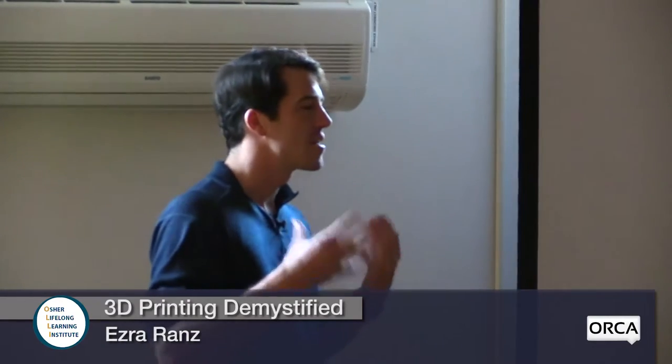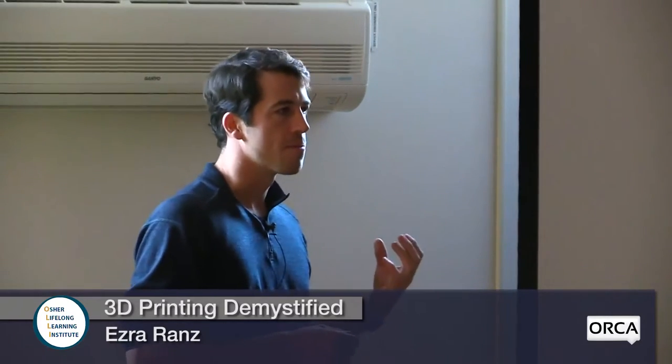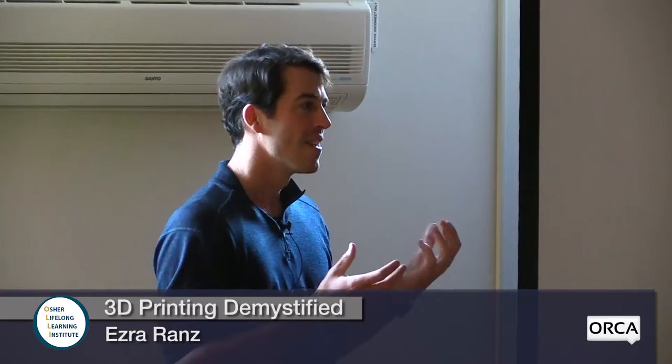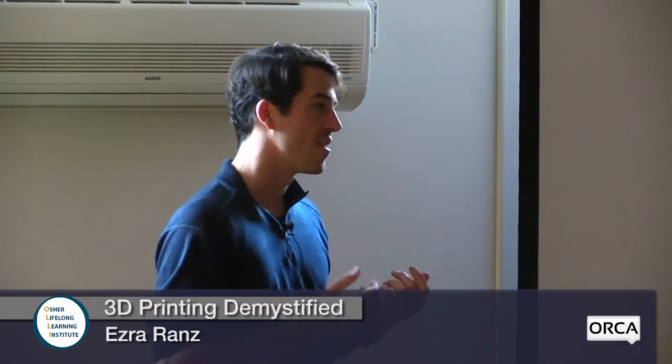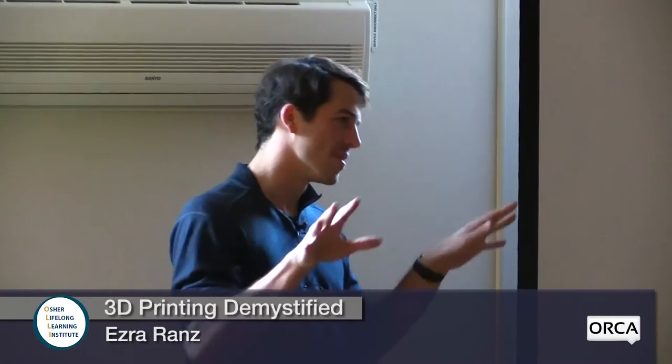As far as 3D printing history goes, the actual implementation really started in the early 1980s with stereolithography, which essentially takes a UV-sensitive resin and exposes it to a light — a projector or laser — to solidify it. That's kind of how 3D printing started, and it's really branched out into a number of different types and fields, with industries starting to adopt it.